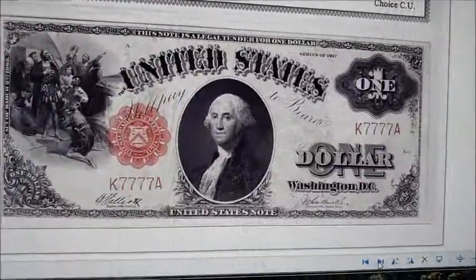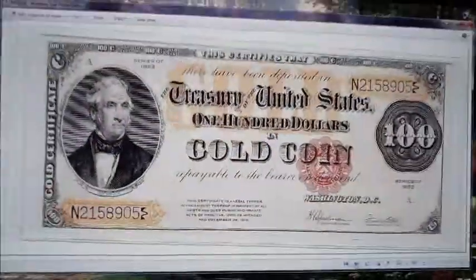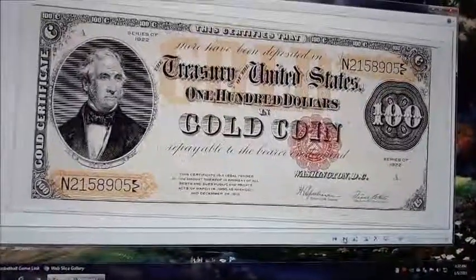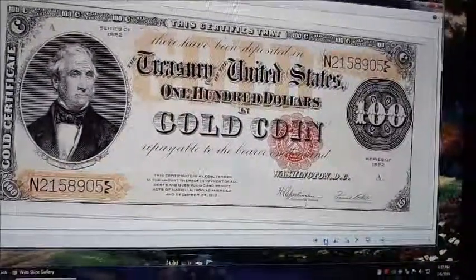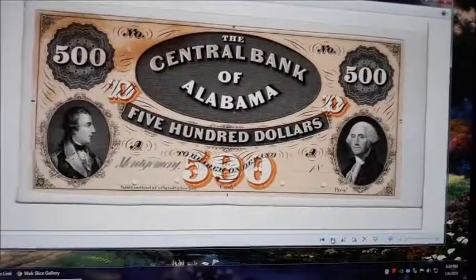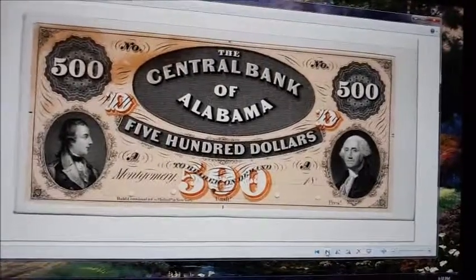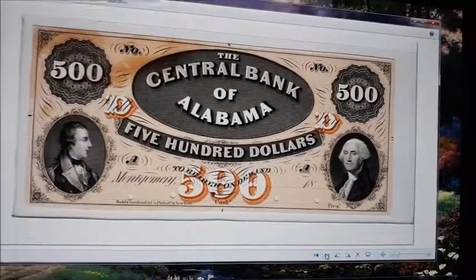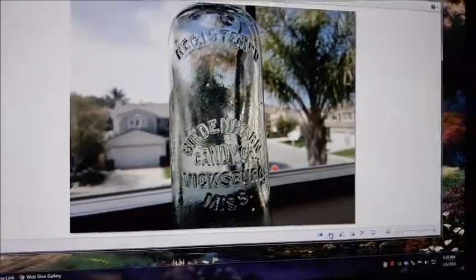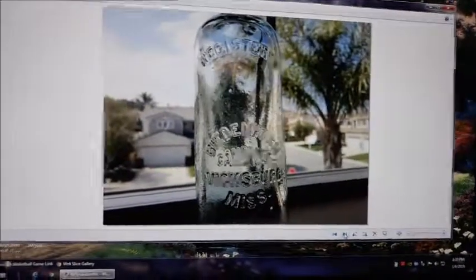There's a $1 legal tender from 1917. There's a $100 payable in gold at the time. There's also a series from 1922 — obsolete banknotes. These were banknotes issued by banks from various cities and states that were taken out of circulation and no longer backed by the government or by the banks in their areas.